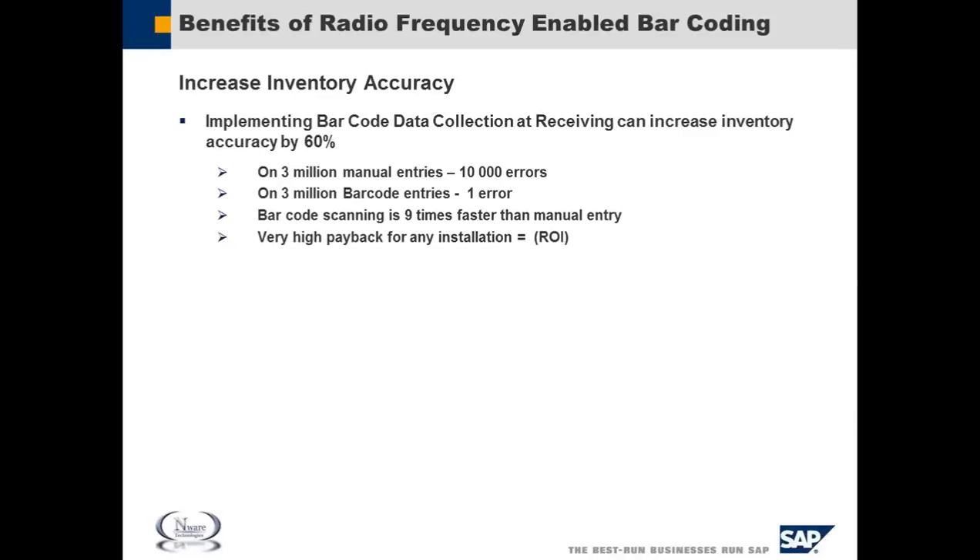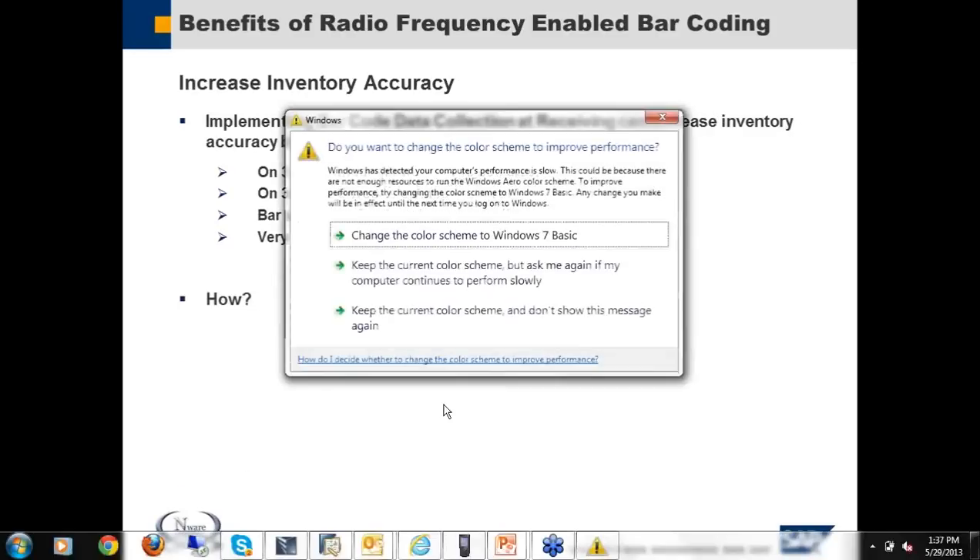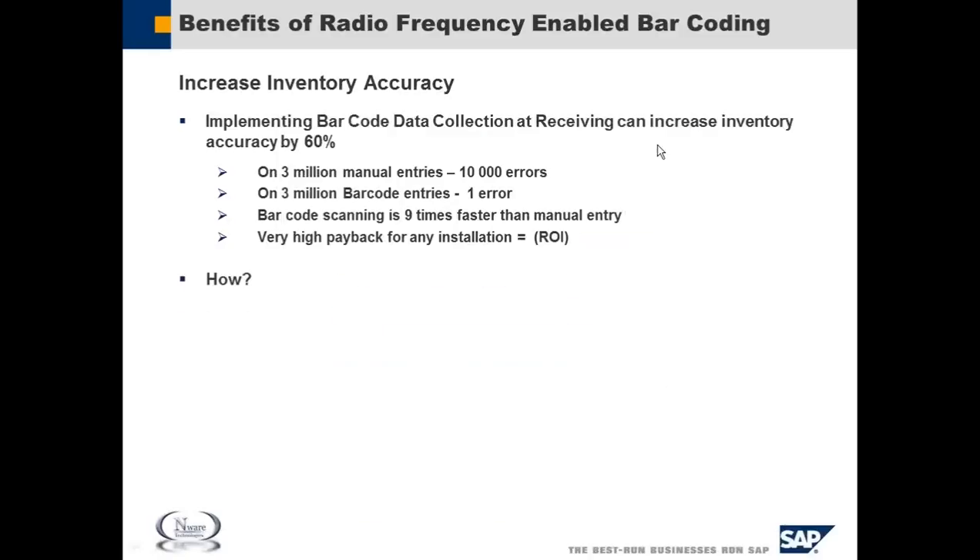I'm not going to kill you with death by PowerPoint — we'll actually see the product in just a moment. As we take a look at implementing a barcode data collection system to manage your inventory, there's a very high payback for any installation, oftentimes in as little as six months. So how does that happen? Well, there are three sources of mistakes.